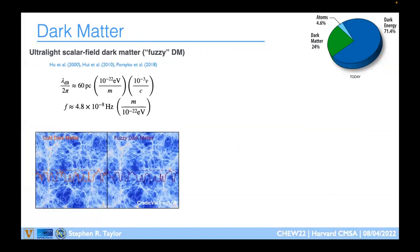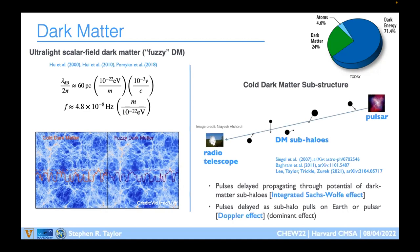We can also search for dark matter signatures, including scalar field / fuzzy dark matter, which should produce a very distinctive spike at a frequency related to the dark matter particle mass. Fuzzy dark matter has been proposed to solve problems in Lambda-CDM where too much small-scale structure is predicted. We search for this as a correction to the dominant binary gravitational wave signal. Another signature comes from dark matter subhalos passing near photon propagation paths, imprinting on timing observations across many pulsars over decades.